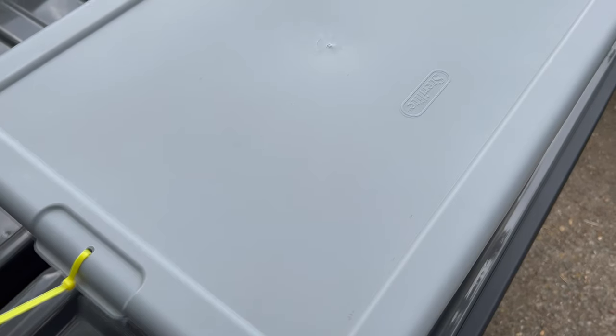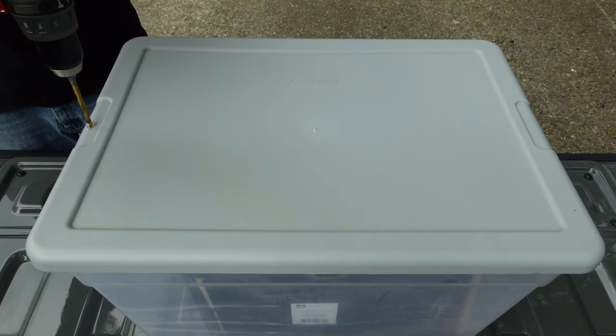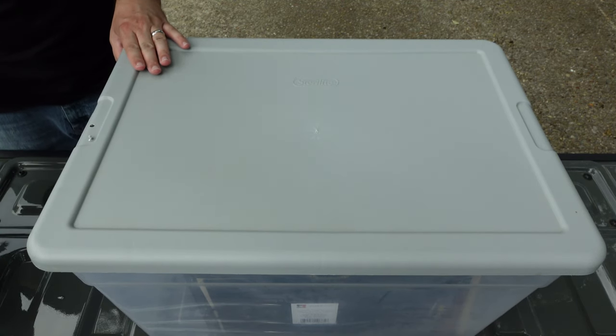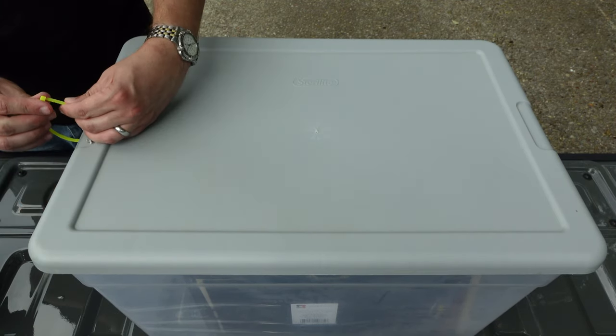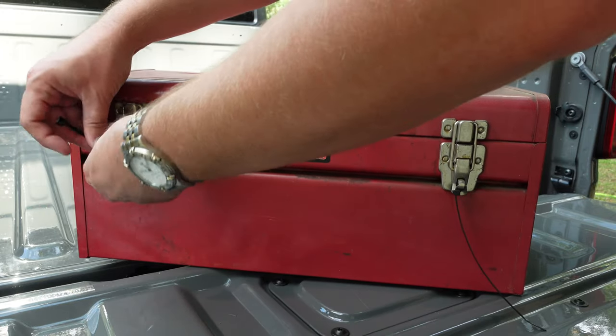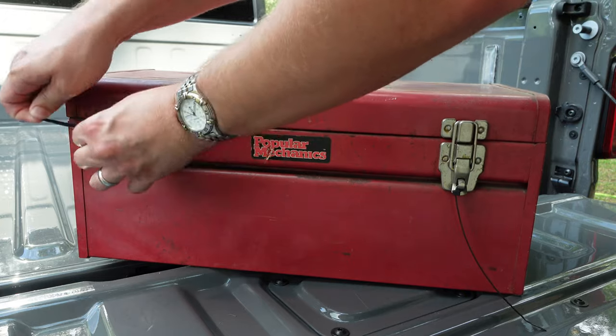If you plan on using your totes in the attic or anywhere else overhead, you may want to secure the lids in place so they don't pop open when you're pulling them down. Zip ties work really well for this. Place the lid on top of your tote and use a drill to make holes at each end — these should be just a little bit larger than the width of your zip ties. Then run your zip ties through the holes and cinch them up. You can also do this with toolboxes to prevent them from opening on accident.